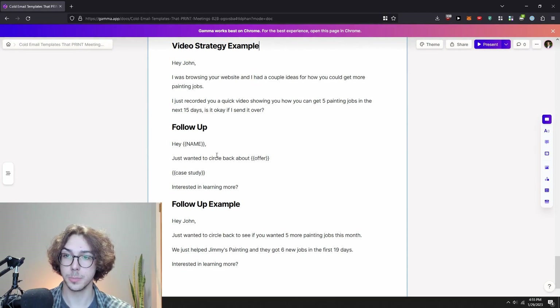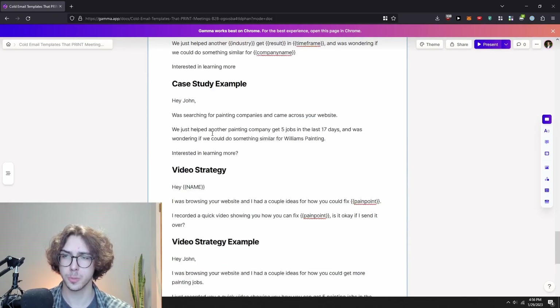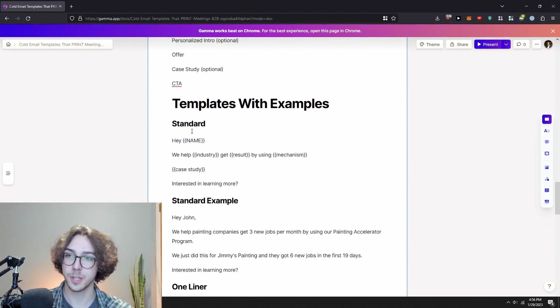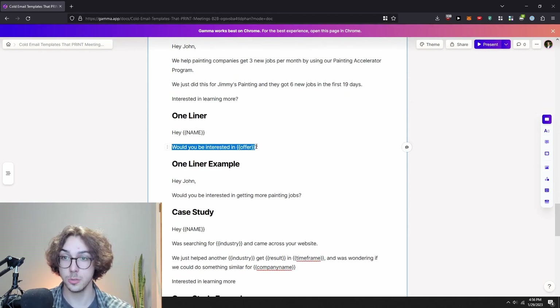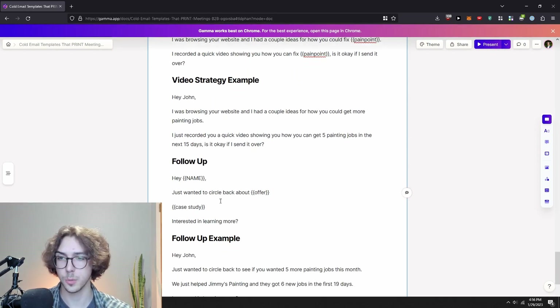Some people aren't going to respond right away, so here's a follow-up template: 'Hey [name], just want to circle back about [offer] — [insert case study] — interested in learning more?' Example: 'Hey John, just want to circle back to see if you want to get five more painting jobs. We just helped Jimmy's Painting get six new jobs.' To recap: standard template covers offer plus case study plus CTA; one-liner asks if they're interested; case study template uses a first line plus similar client result; video strategy offers to fix a pain point via short video.